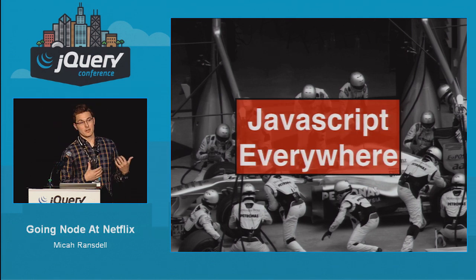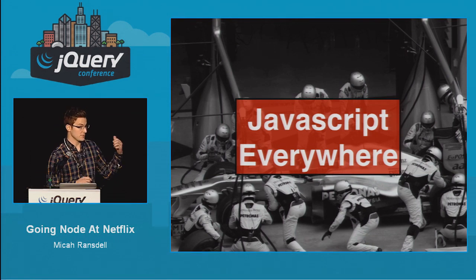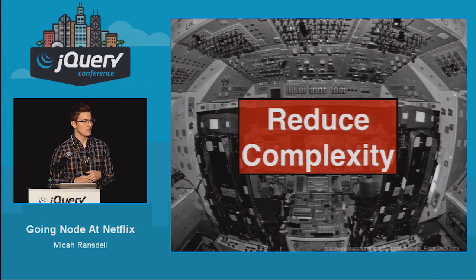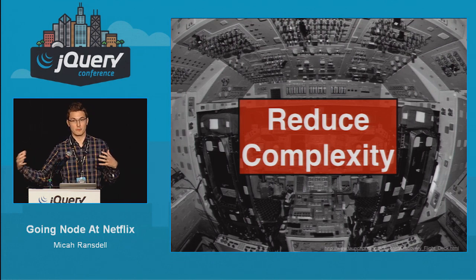We also wanted to have JavaScript everywhere. We have a lot of UI engineers that are very passionate about JavaScript and work really well in that environment, but when they have to switch to Java on the backend, it takes a lot of time and eats up a lot of their brain power. We also wanted to reduce complexity, because in a larger Java system it really can grow complex, and it was tough to make small changes without impacting every other part of the system.